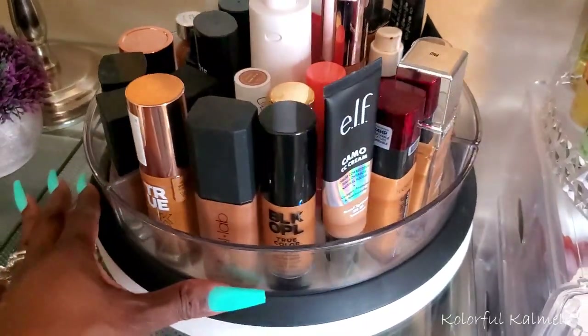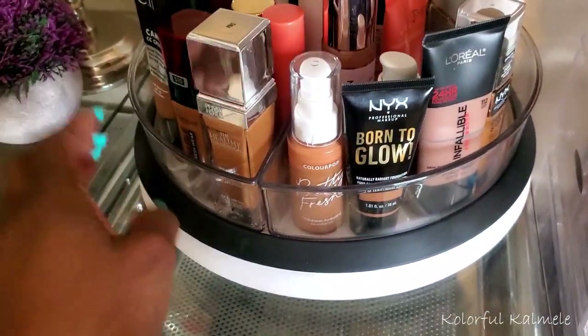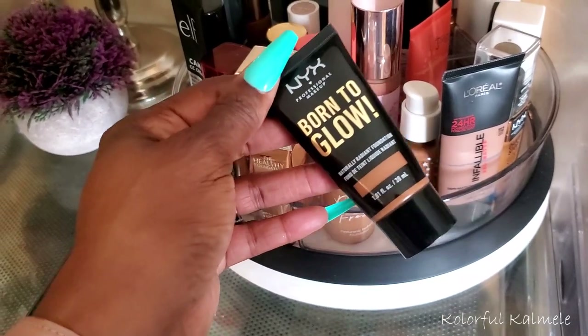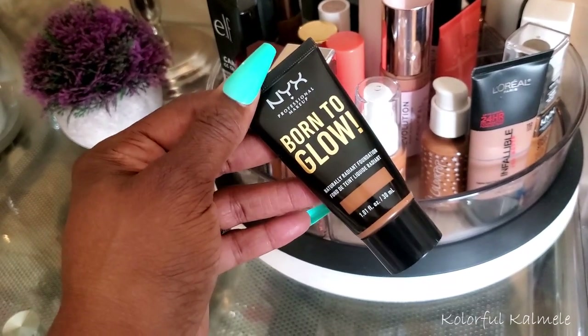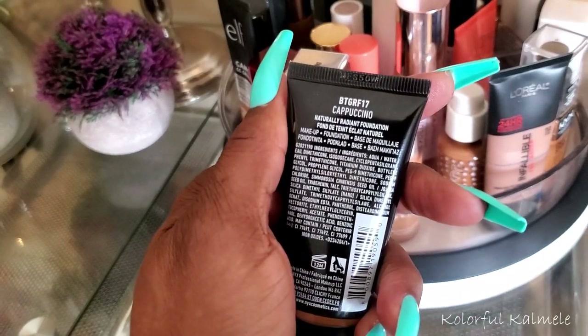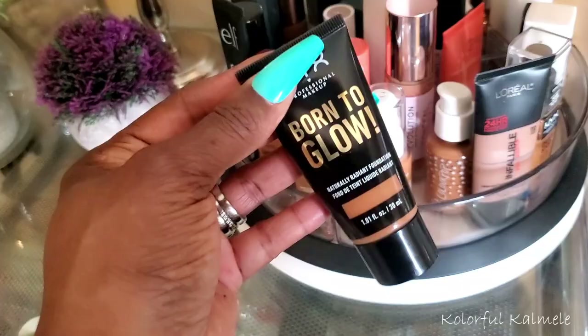And then for a drugstore option, the NYX Born to Glow — I know I have a couple of these. This works amazing as well. Looks so beautiful, nice healthy natural finish. The shade I have is Cappuccino. I love this stuff, so I'm going to go ahead and grab this as well.